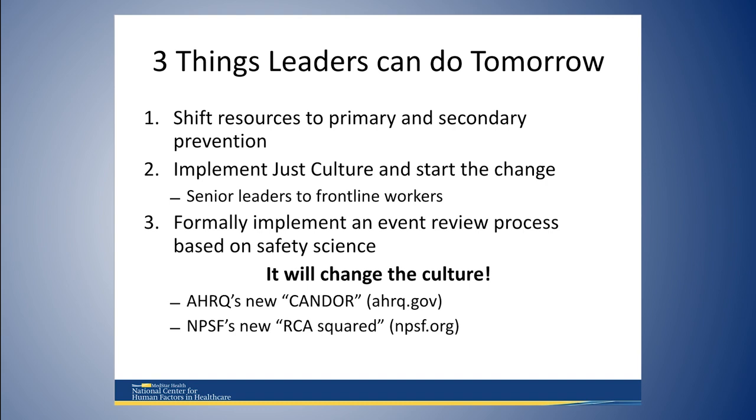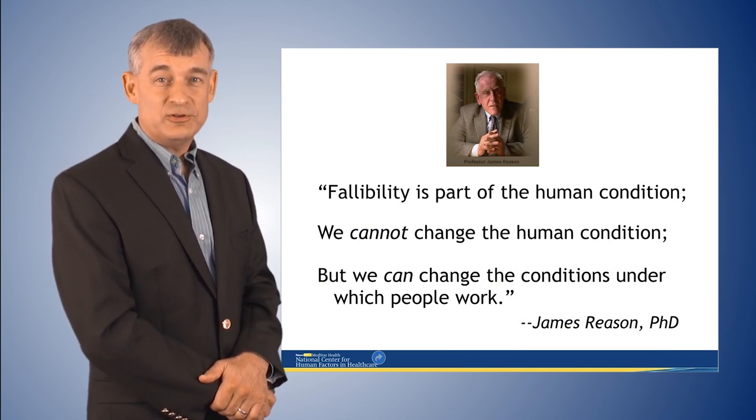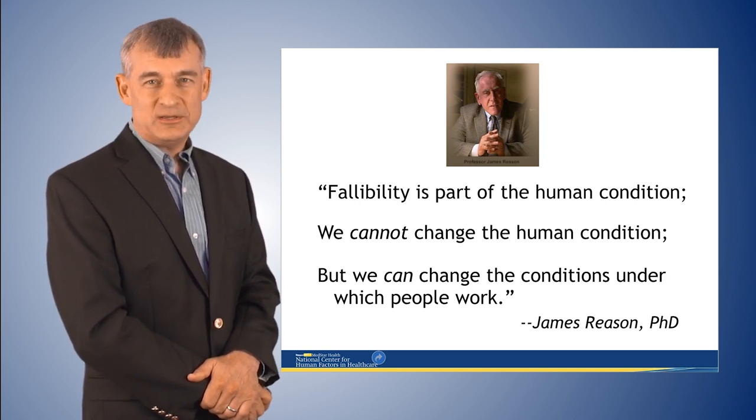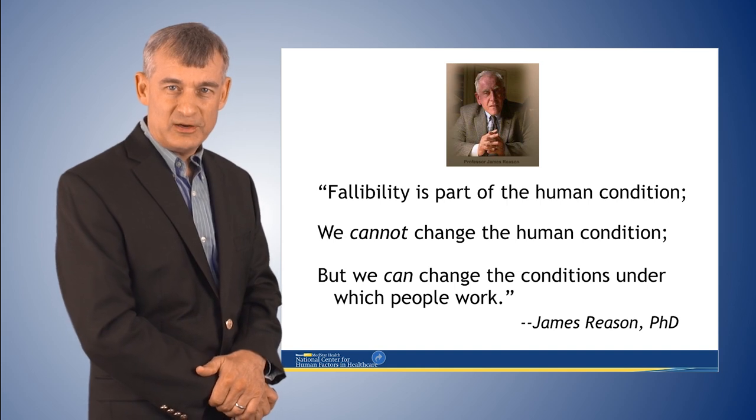Two good tools to help with that are AHRQ's new CANDOR tool and the National Patient Safety Foundation's new RCA2 tool, both available at the links shown here. Fallibility is part of the human condition. We cannot change the human condition, but we can change the conditions under which people work. James Reason said this many years ago, and as soon as we understand this in healthcare, we will start to see improvement. Thank you very much — I hope this has given you an idea of why human factors and system safety engineering is important in healthcare.